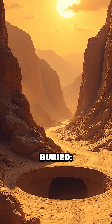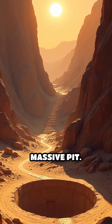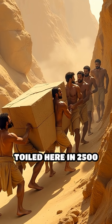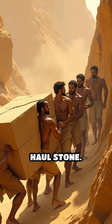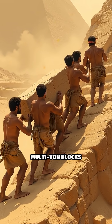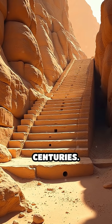The answer lay buried — a mysterious ramp carved into the rock, sloped up from a massive pit. Sun-scorched laborers toiled here in 2,500 BCE, expecting only to haul stone. Instead they faced the impossible: moving multi-ton blocks up steep inclines, a feat that had baffled historians for centuries.